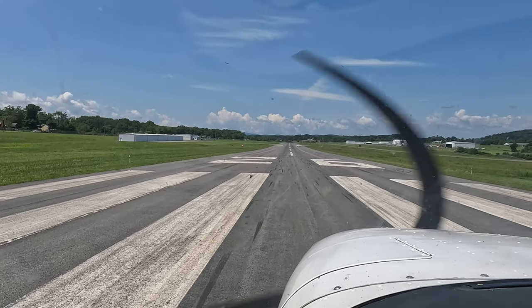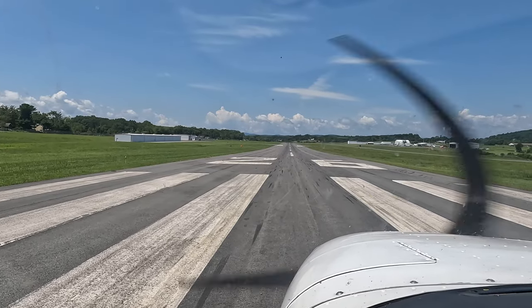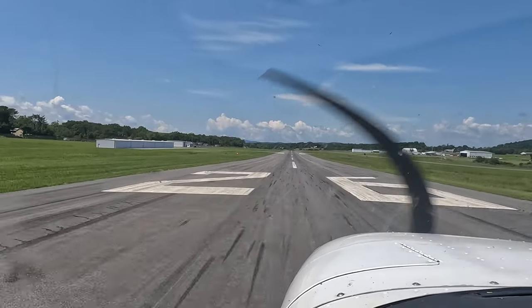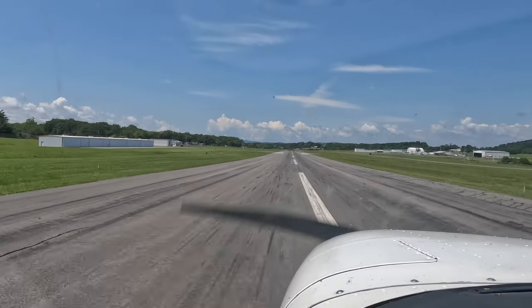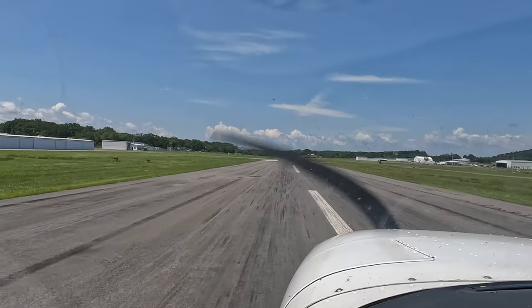Heading is correct. Looks good. Looks good.